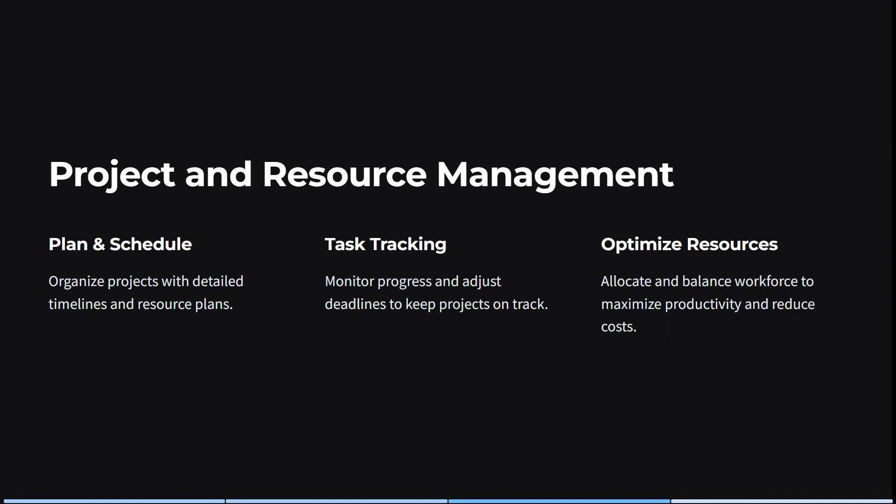You also get project and resource management tools, so you can plan, schedule, track tasks, and optimize your resources. You can organize projects with detailed timelines and resource plans, and monitor progress and adjust deadlines to keep projects on track. Lastly, you can allocate and balance your workforce to maximize productivity as well as reduce costs at the same time.